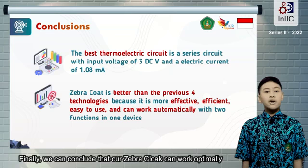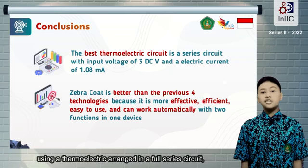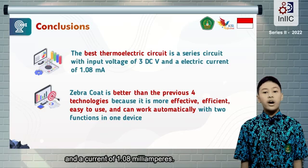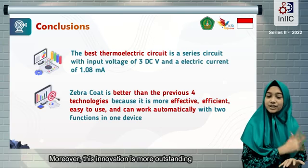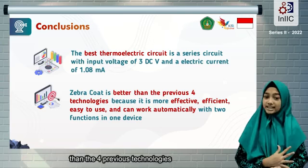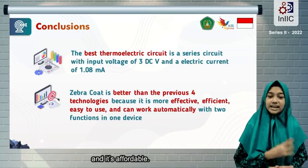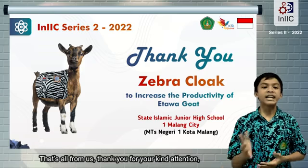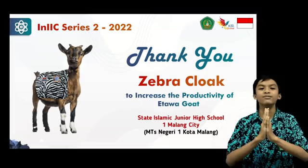Finally, we can conclude that our Zebra Cloud can work optimally using a thermoelectric arranged in a full-series circuit with an electric voltage of 3V and current of 1.08mA. Moreover, this innovation is more outstanding than four previous technologies because it's more durable, more automatic, and affordable. That's all from us. Thank you for your kind attention, and see you in our next project. Wassalamualaikum warahmatullahi wabarakatuh.